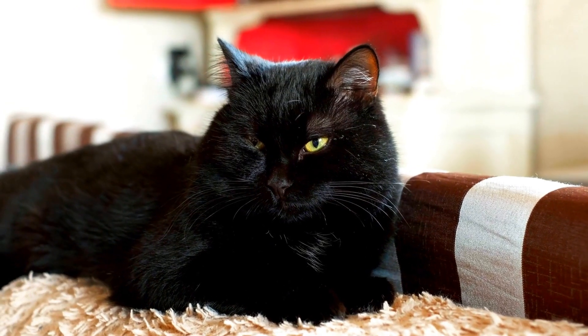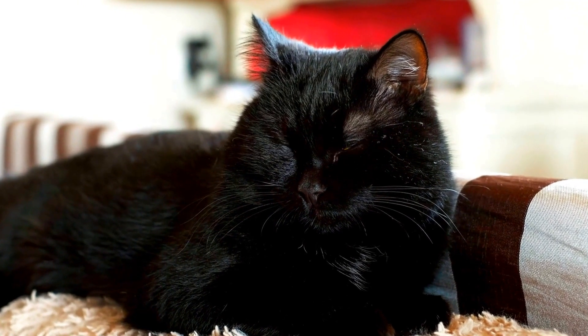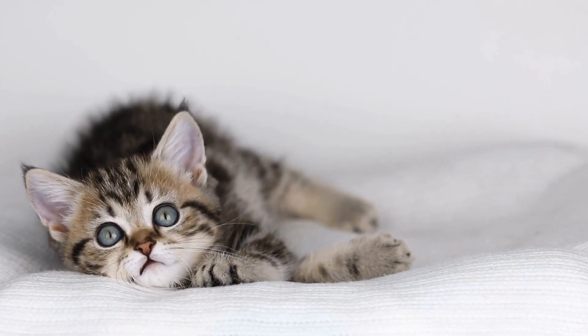Some common signs include hissing, growling, swatting, scratching, or even biting. When exposed to the trigger, cats may try to defend themselves by displaying these aggressive behaviors.